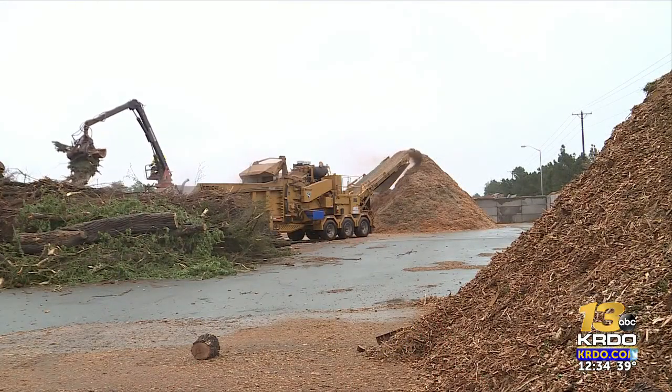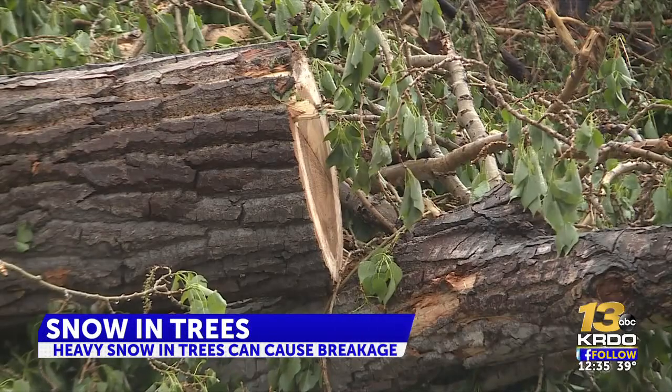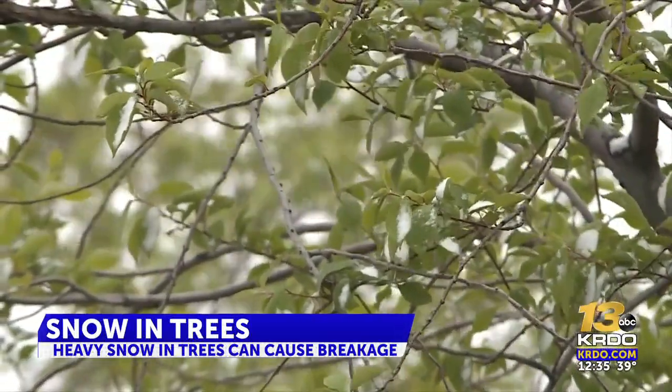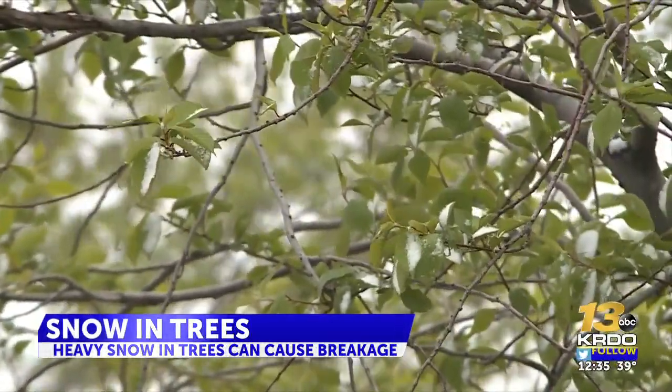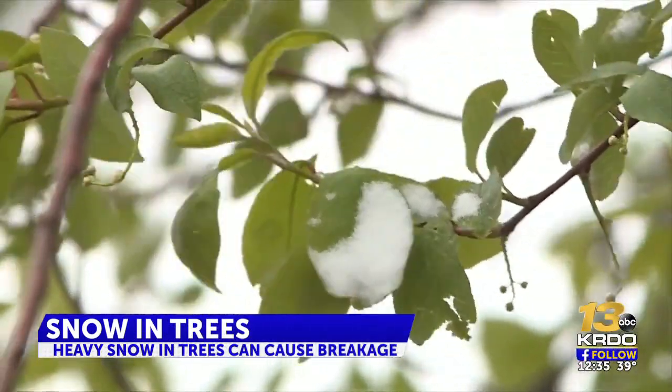The Colorado Springs City Forestry Department says they have crews on standby ready to clean up broken branches today and throughout the weekend. While they say this is a good time for recently planted trees to get some more water, it's a bad time for more mature trees that hold on to that wet, heavy snow.